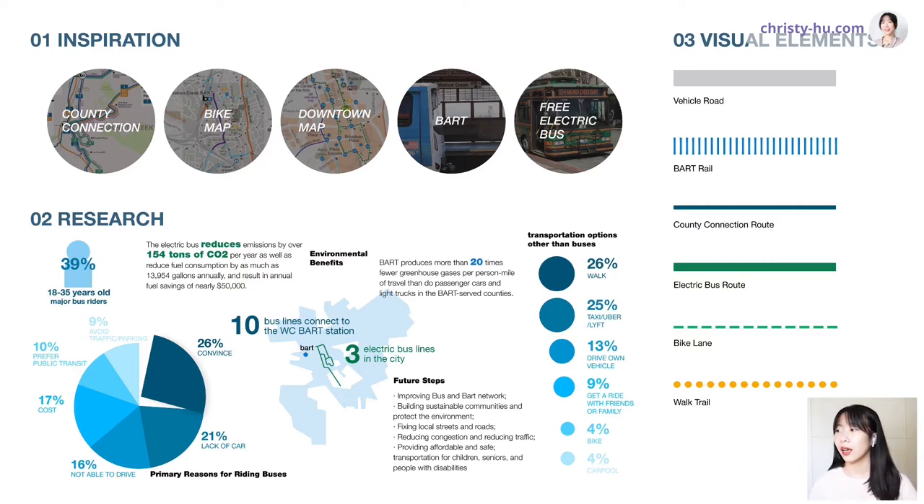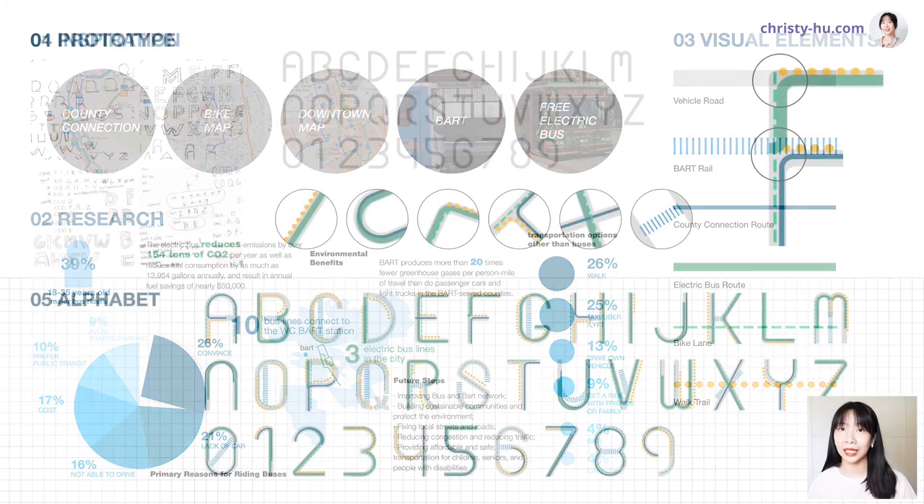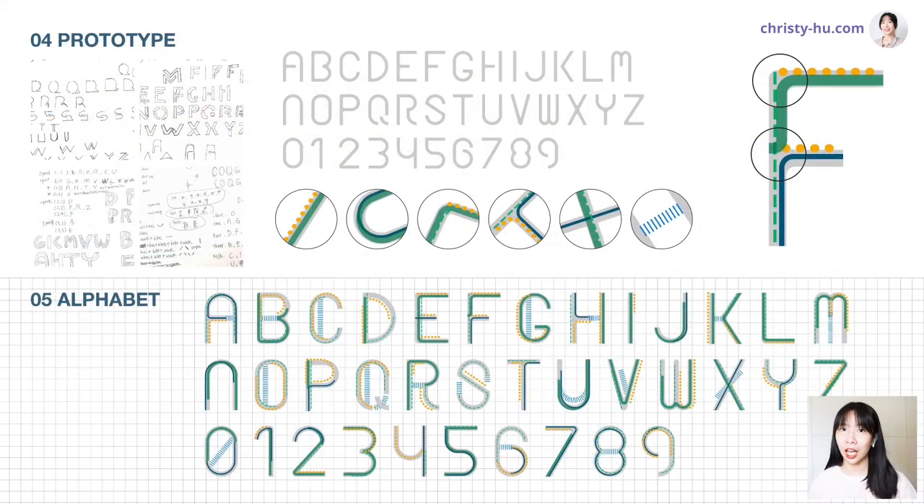I turned the five most common transportation types into six visual elements: vehicle roads, BART route, bus routes, electric bus routes, bike lanes, and walk trails. I wanted to combine these different elements in my typeface to make it look like a map. The prototyping was the most difficult part because I wanted the type to be unique but also readable. I discovered similarities and differences between each letter and grouped them into categories based on how they look and how each line interacts, finding six ways of interaction.